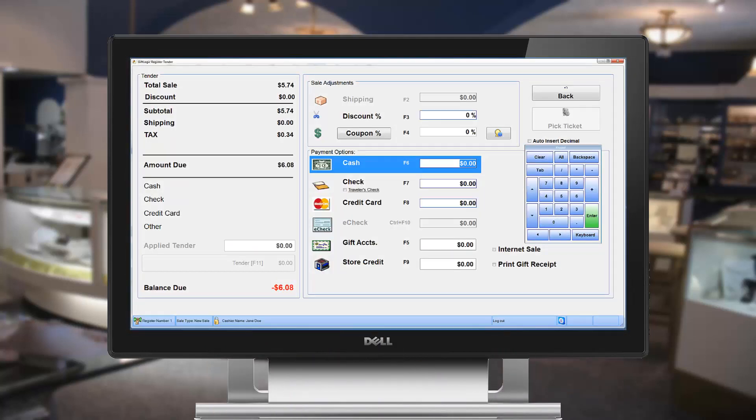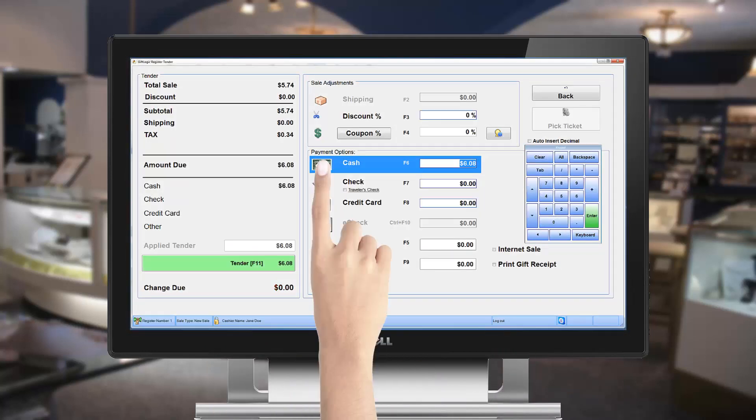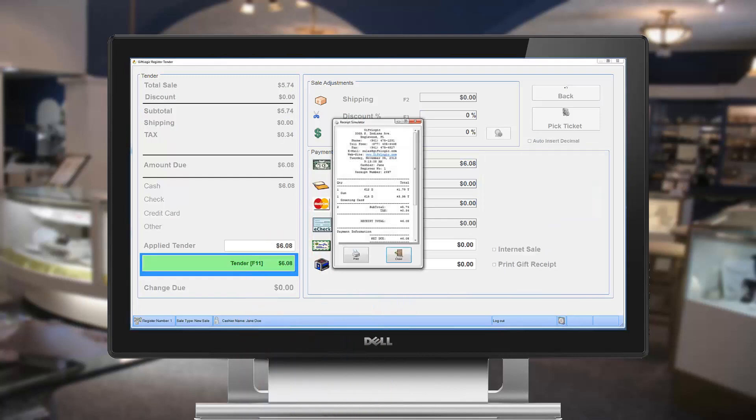Every screen in GiftLogic is touchscreen-capable, which will help your business increase checkout speeds.